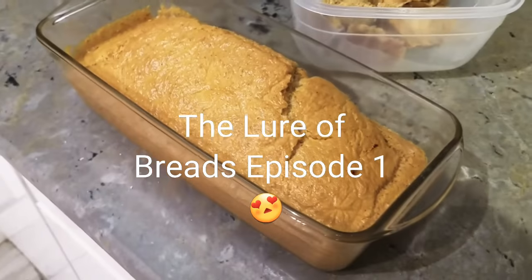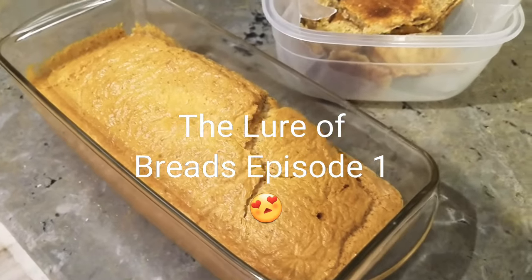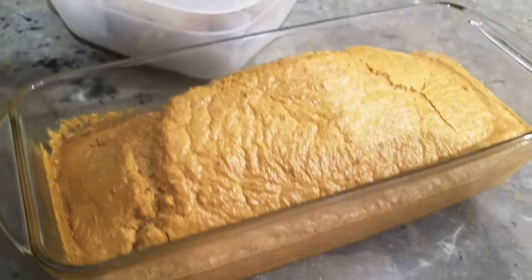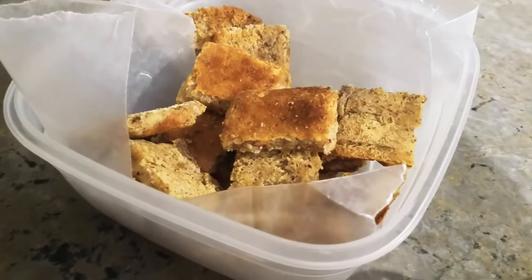What's up everyone? Today me and my sister made some keto bread and some keto crackers.